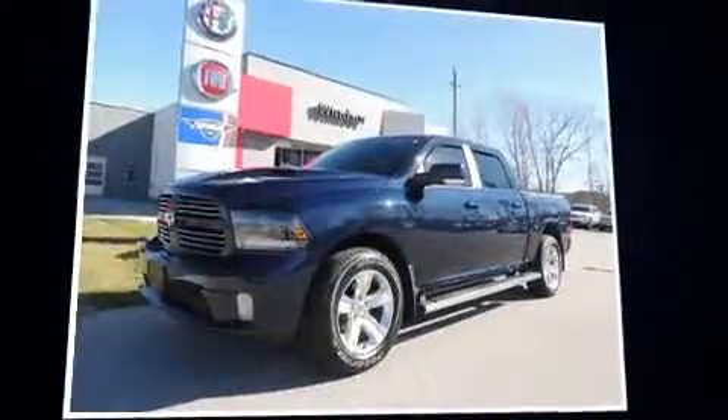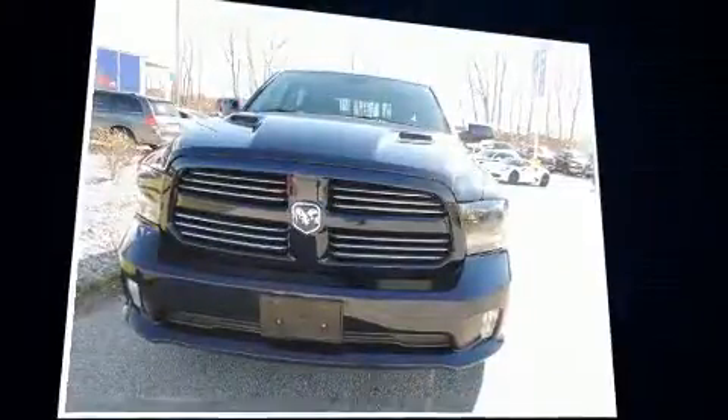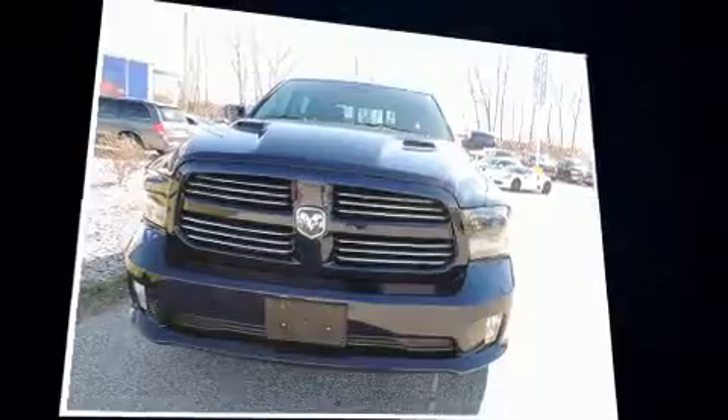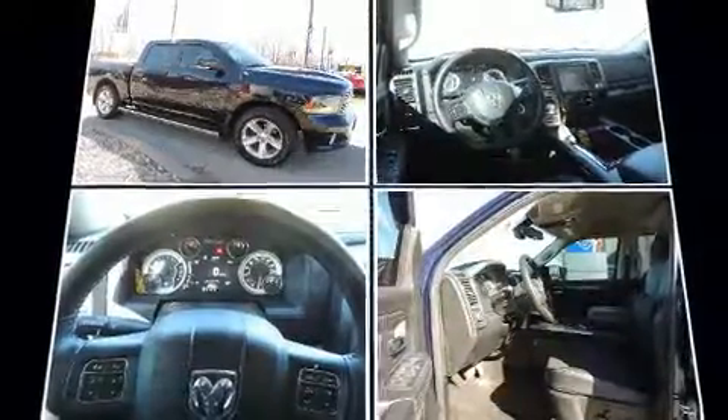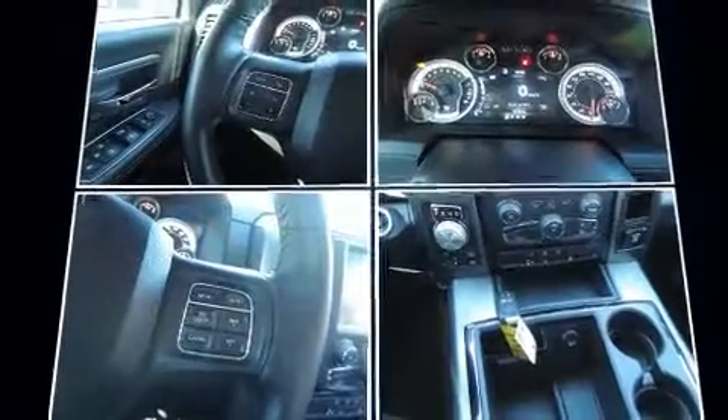Sensibility and practicality define the 2015 Ram 1500. This four-door, five-passenger truck just recently passed the 60,000-kilometer mark. It features four-wheel drive capabilities, a durable automatic transmission, and a powerful eight-cylinder engine.